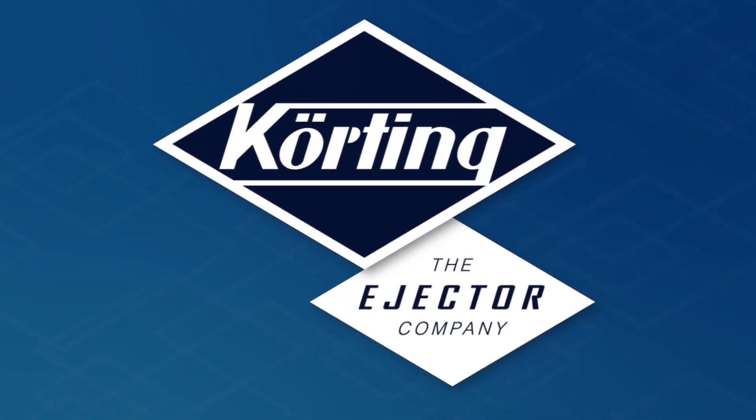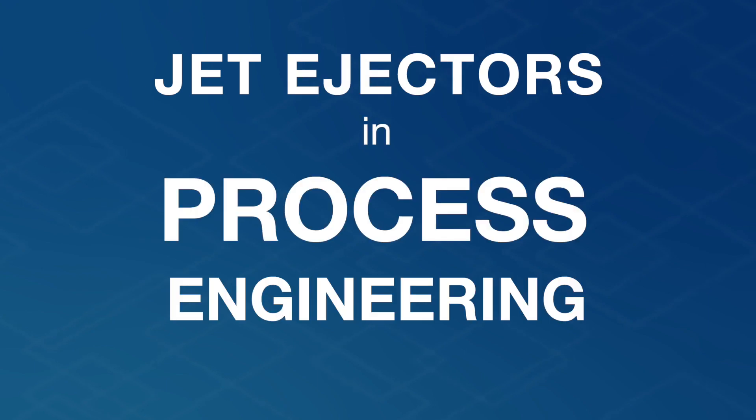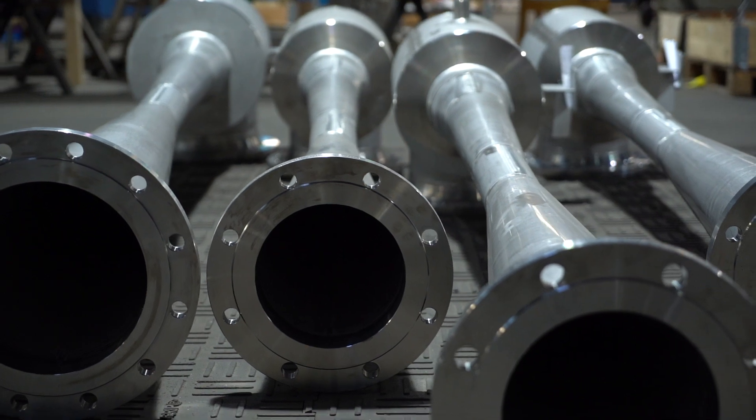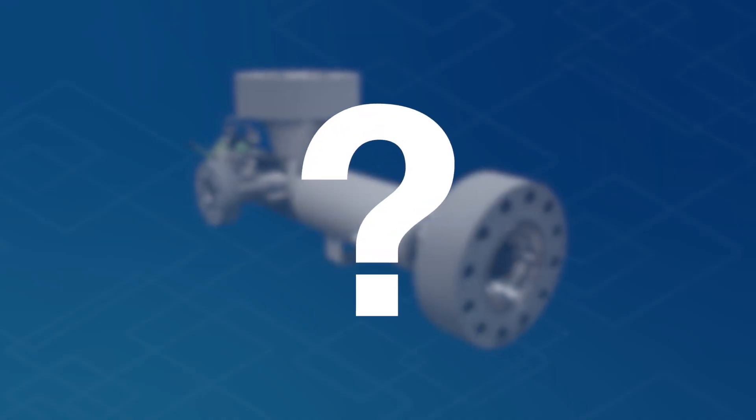Welcome to another cutting video. Today, the nine benefits of jet ejectors in process engineering. Why should plant operators choose jet ejectors over mechanical pumps? We'll be revealing the secret behind energy-efficient and reliable jet ejectors. Let's get started.